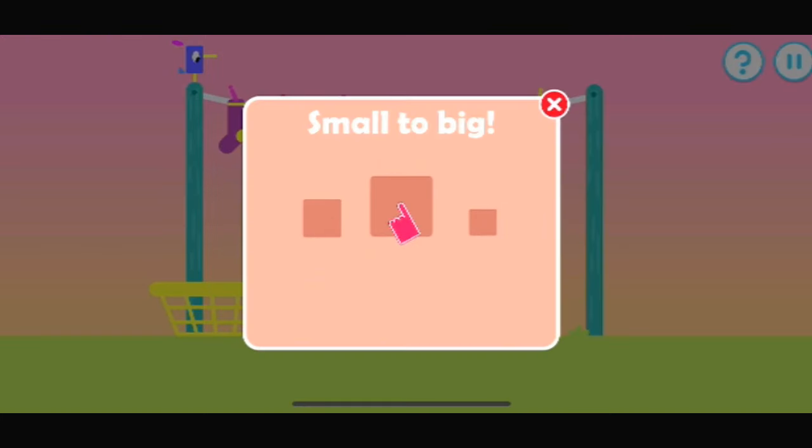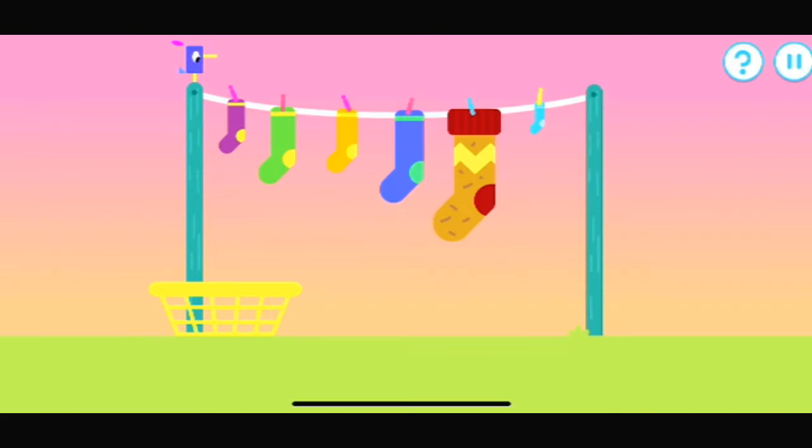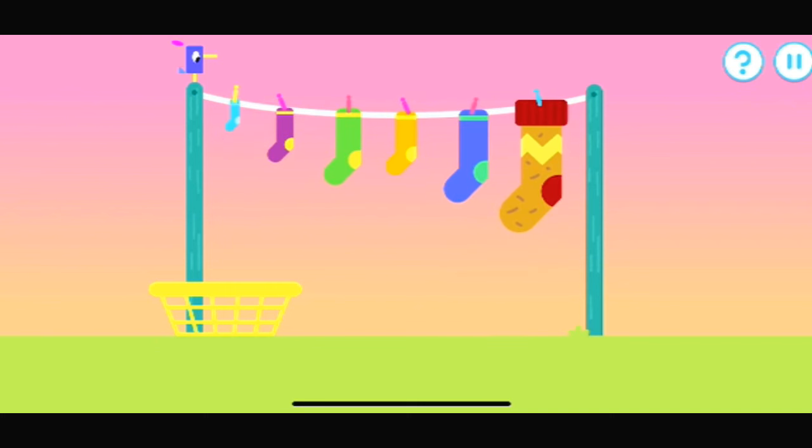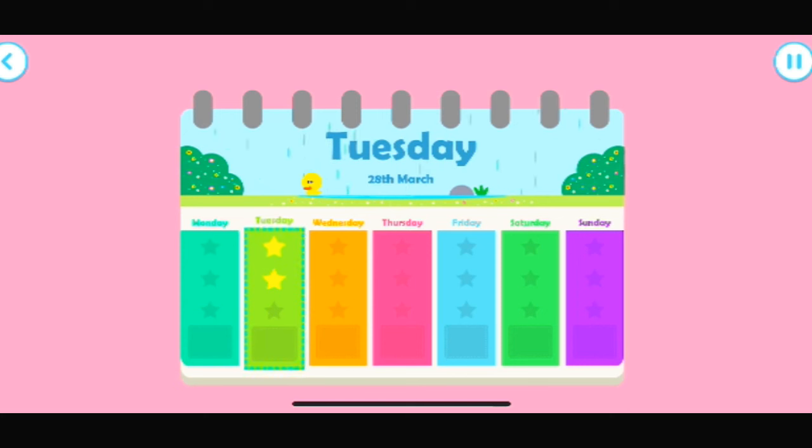Line up these items from small to big. Let's hang these socks in order, from the smallest to the biggest. That's the correct order. One, two, three, four, five, six. Amazing counting, you've earned another star. Tap the screen to do some more counting.